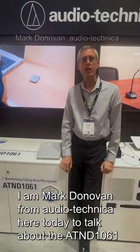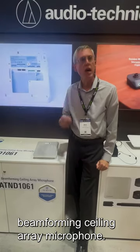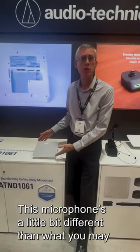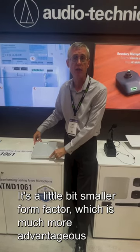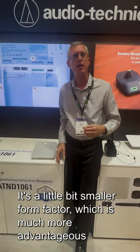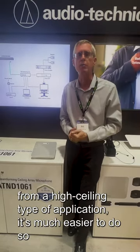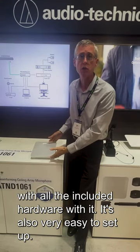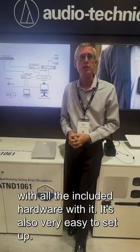Hi, I'm Mark Donovan from Audio-Technica, here today to talk about the ATD 1061 Beamforming Ceiling Array Microphone. This microphone is a little bit different than what you may see from some other ceiling arrays out there. It's a smaller form factor, which is much more advantageous when you're talking about hanging or suspending from a ceiling. It's much easier to do so with all the included hardware, and it's also very easy to set up.